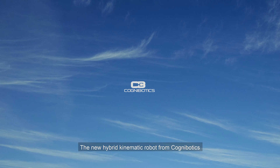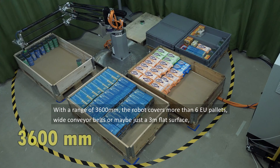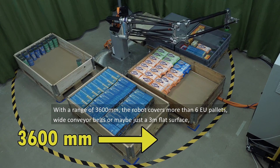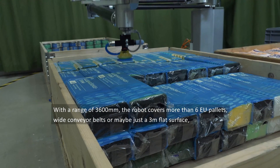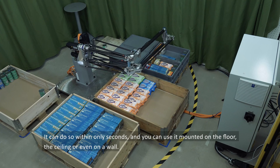The new hybrid kinematic robot from Cognibotix, with a range of 3600 millimeters, covers more than six EU pallets, wide conveyor belts, or maybe just a three meter flat surface — and it can do so within only seconds.